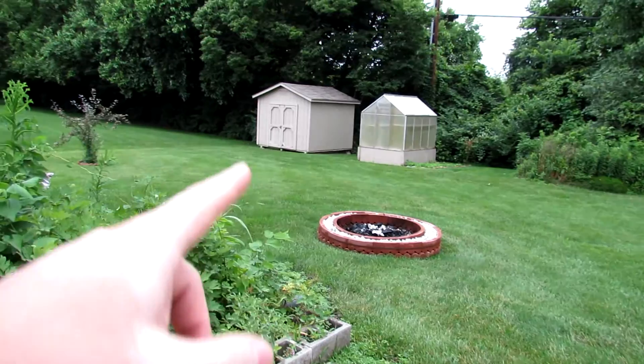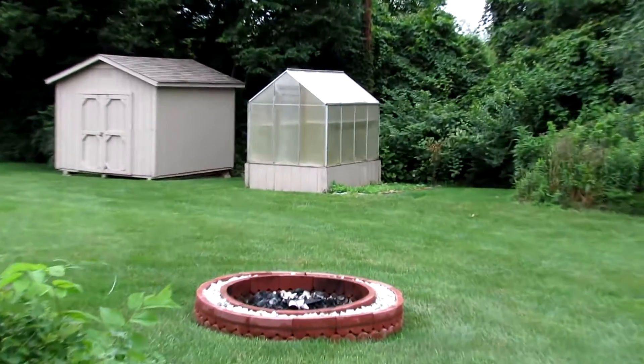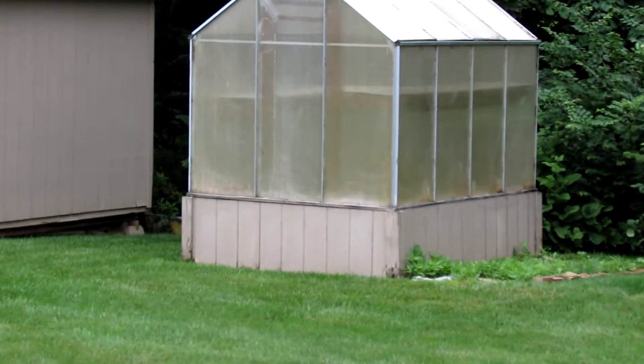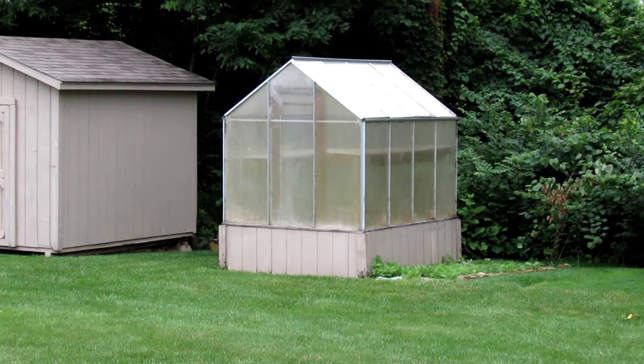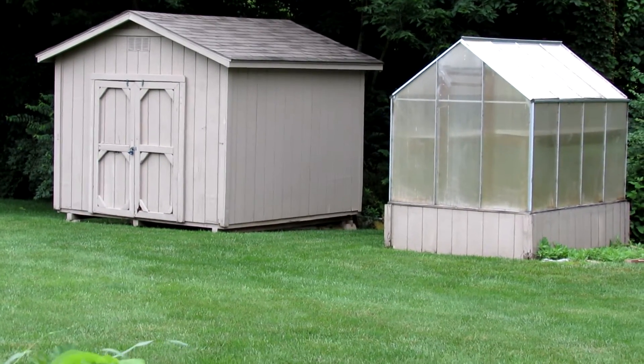We do have a large storage shed over here and a greenhouse — yes, this is actually a greenhouse. If you get an extension cord out there, you could actually grow things year-round in there. And a large storage shed with shelves.